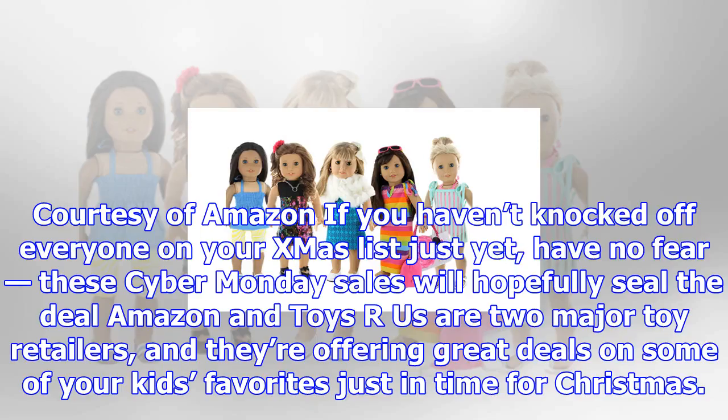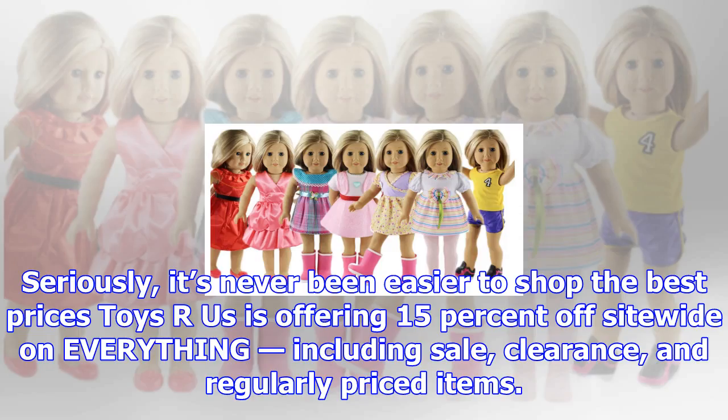Courtesy of Amazon — if you haven't knocked off everyone on your Christmas list just yet, have no fear. These Cyber Monday sales will hopefully seal the deal. Amazon and Toys R Us are two major toy retailers, and they're offering great deals on some of your kids' favorites just in time for Christmas.